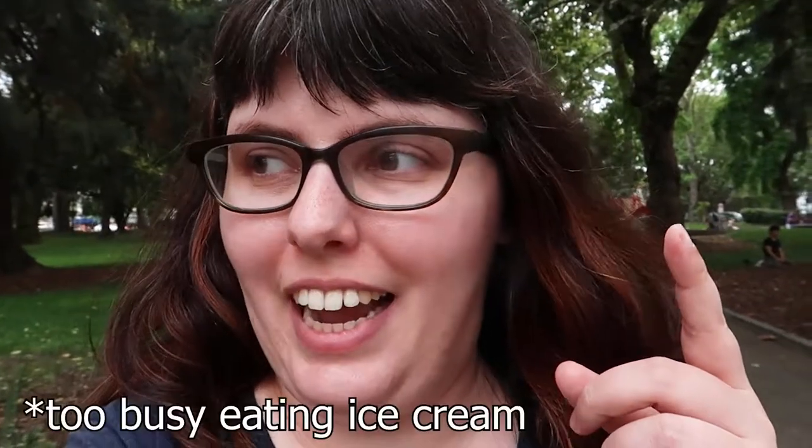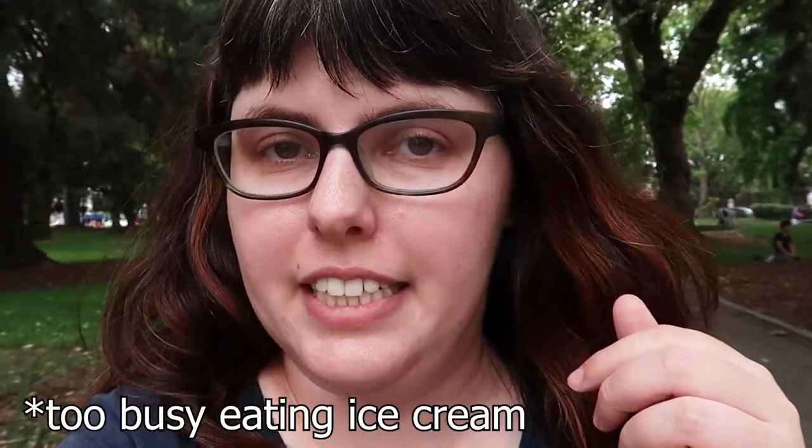Hey peeps, Jess here and welcome to another street food video here in Seattle. Today is the last night market — I said night market. We don't have a true night market like Richmond or Vancouver; instead we have pop-ups. It's the last one because I forgot to watch the calendar.